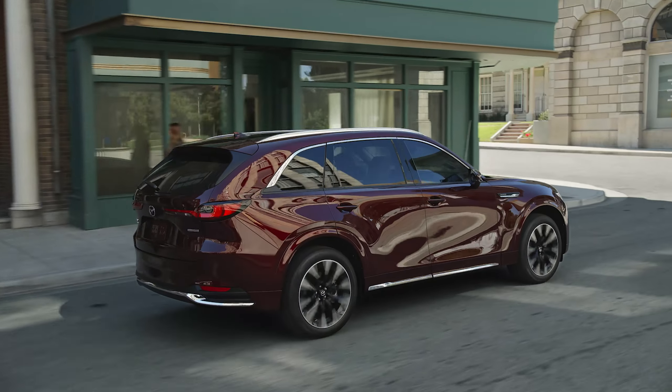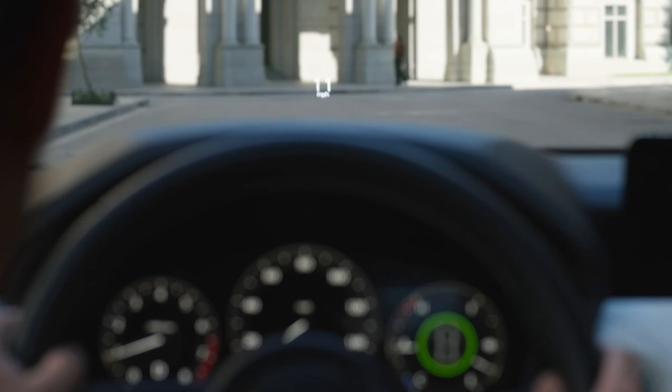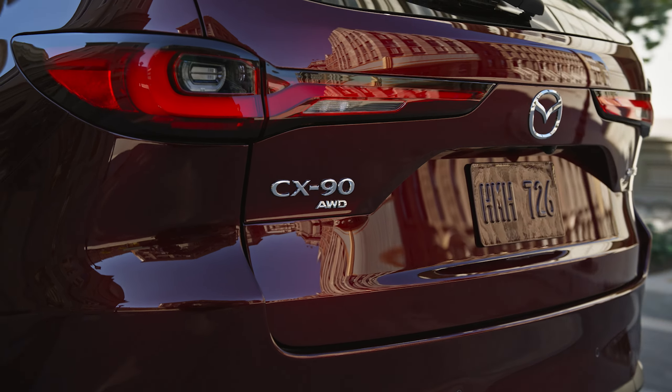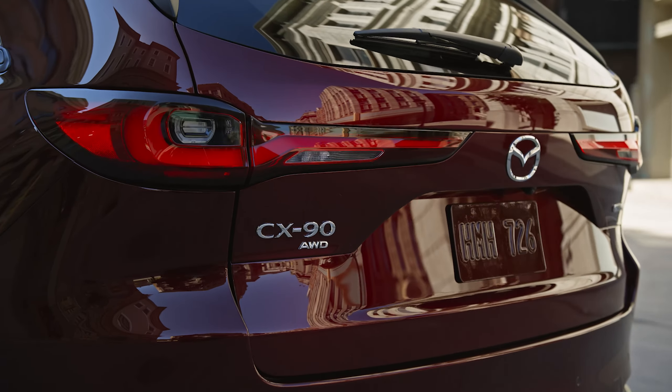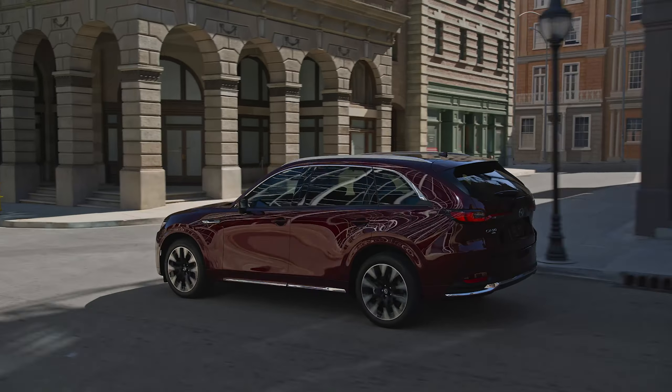Mazda reveals the 2024 CX-90. The three-row luxury SUV has seating for up to eight passengers. The flagship vehicle is wider, longer, and has more aggressive proportions than the CX-9 it replaces.